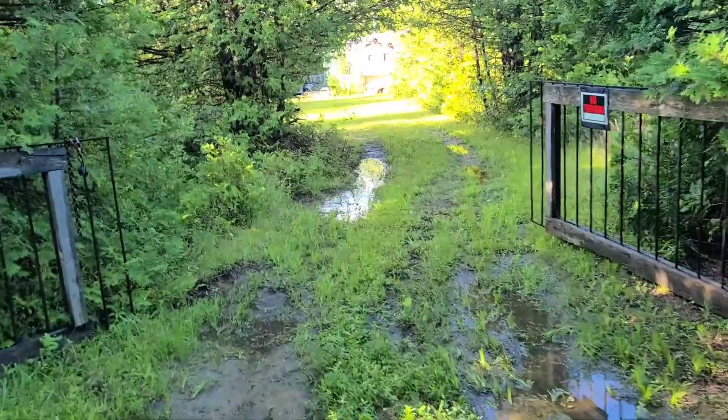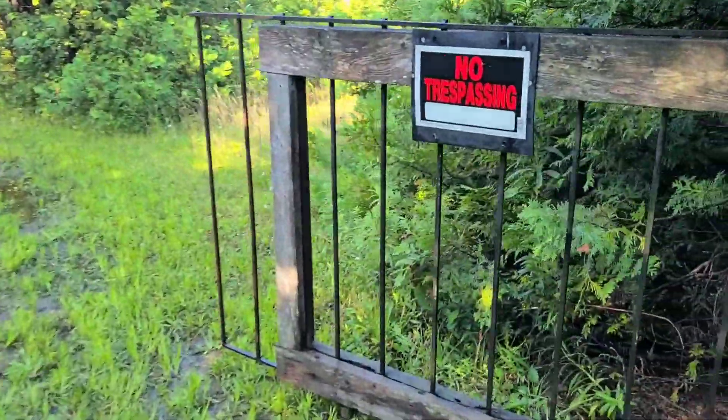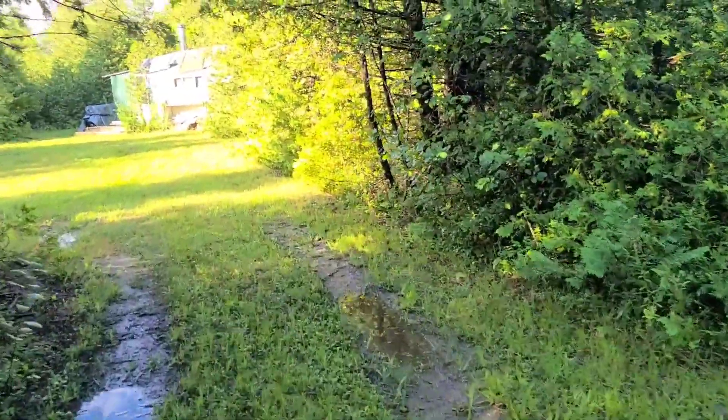So basically this is the entrance. This gate has been there for quite a while. It's fallen over at least once and I've never had to repair it.